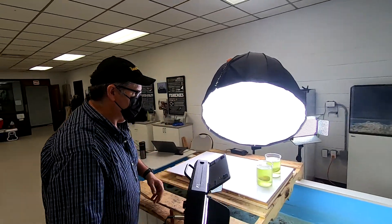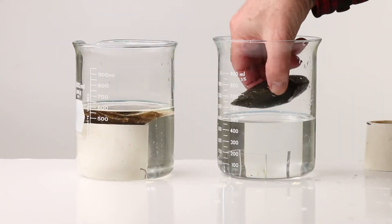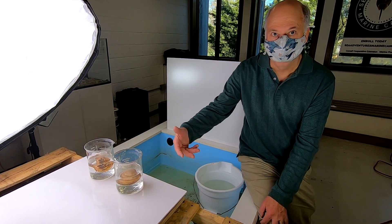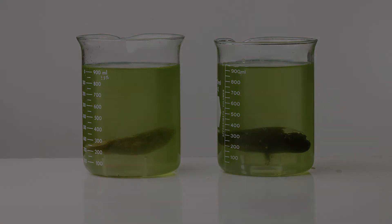Tune in for our next segment on the rib mussel as we show you the amazing filtering power and learn more facts about this important mollusk in our series called the Little Known Rib Mussel.